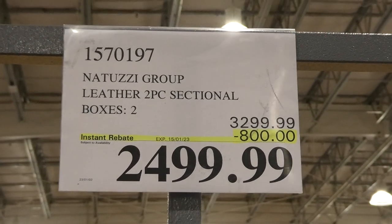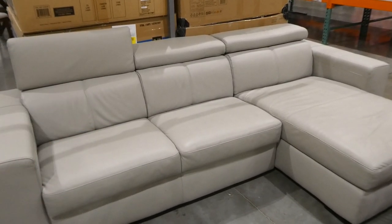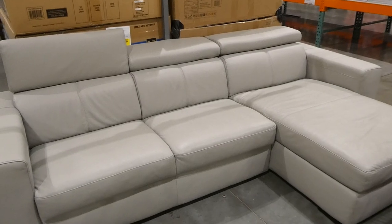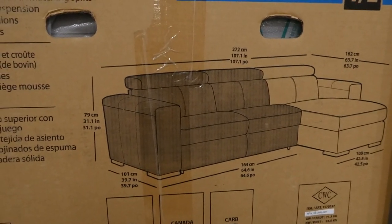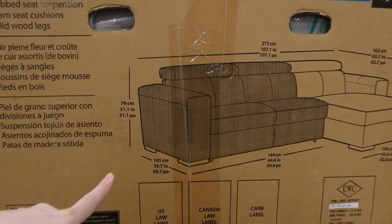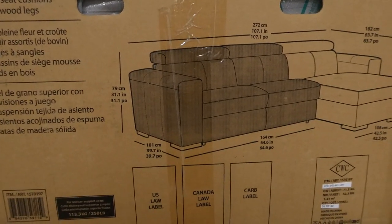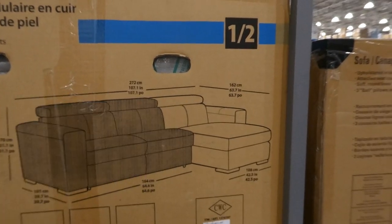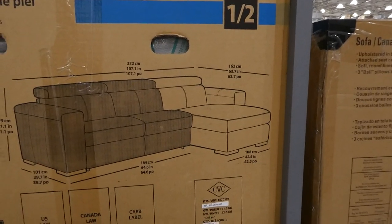Naduzi Group leather two-piece sectional. It's $800 off, down to $2,500. It has adjustable headrests that tilt at various degrees, plus a chaise. It's made with top grain leather with matching splits, webbed seat suspension, foam seat cushions, and solid wood legs. The full length is 272 centimetres, it's 79 centimetres high and 101 centimetres in depth. The loveseat is 164 centimetres long, and the chaise is 162 centimetres in depth and 108 centimetres in width.